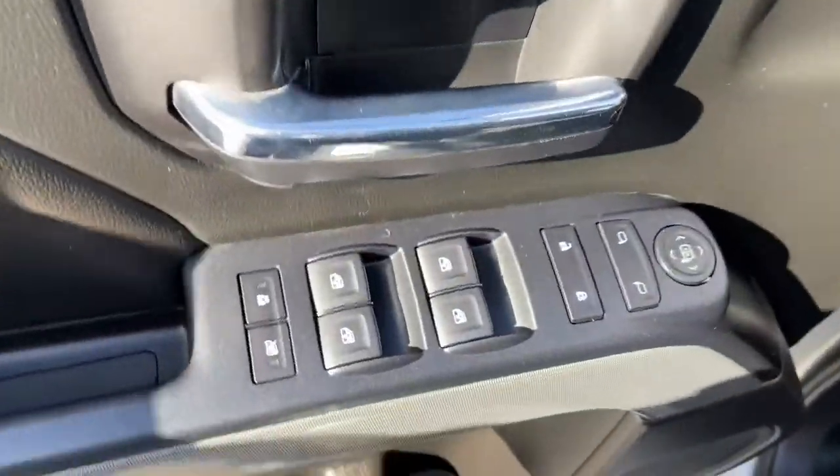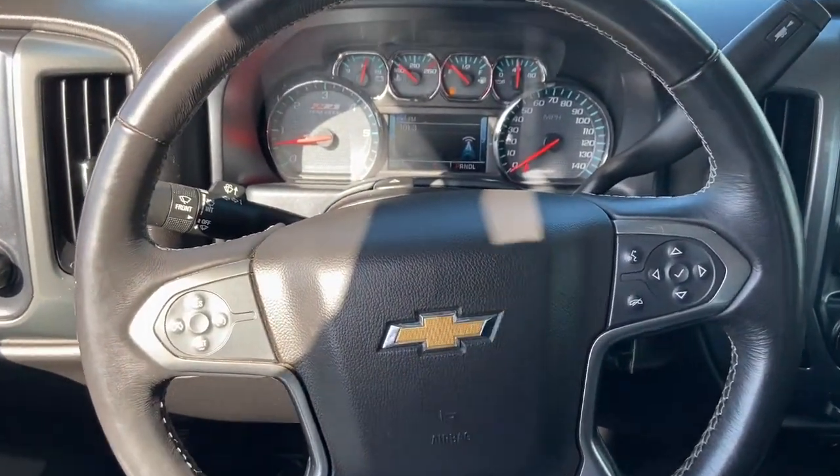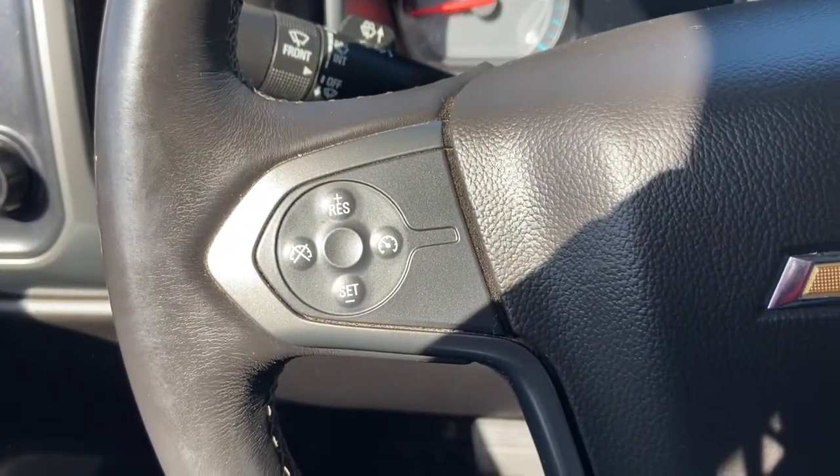The following are some of this vehicle's highlighted options. Backup camera. Work smart in the comfortable, connected Silverado 1500. Drive it today.